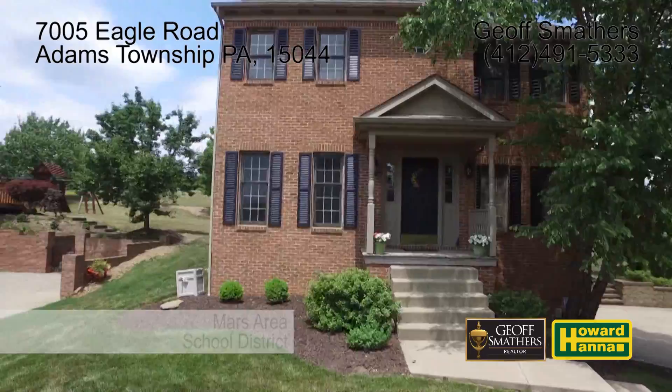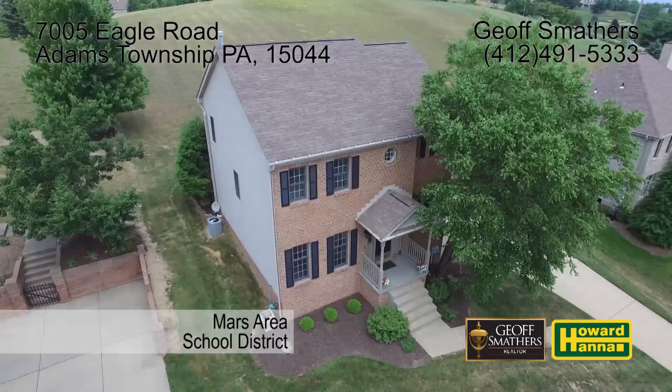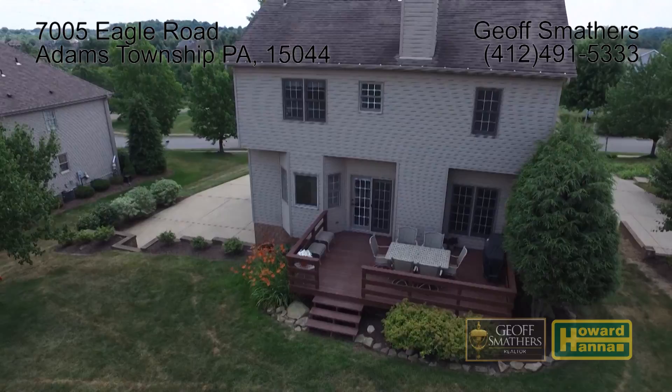Jeff Smathers and Howard Hanna Realty proudly present 7005 Eagle Road, located in Adams Township, Pennsylvania. This wonderfully maintained four-bedroom, two-and-a-half bathroom home is situated on a half-acre private lot and features all of the local amenities that Treesdale Living has to offer.